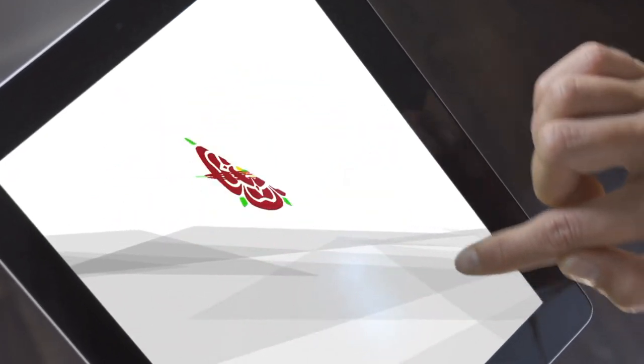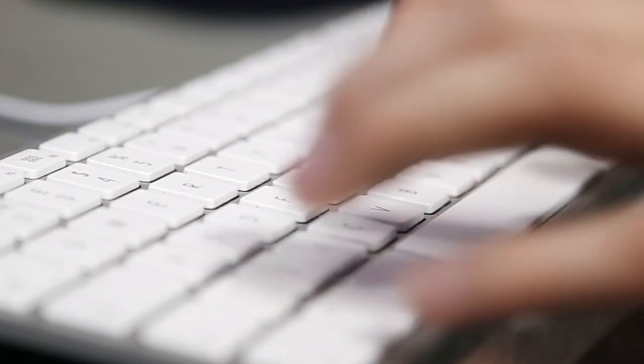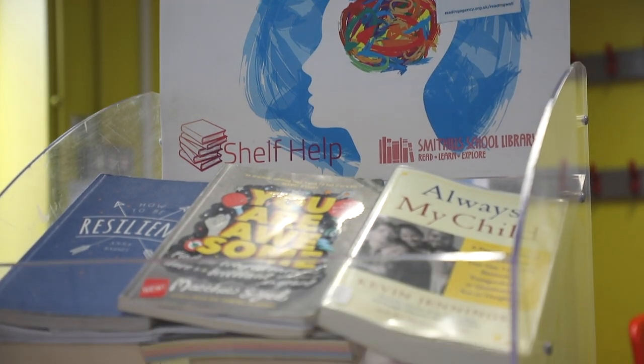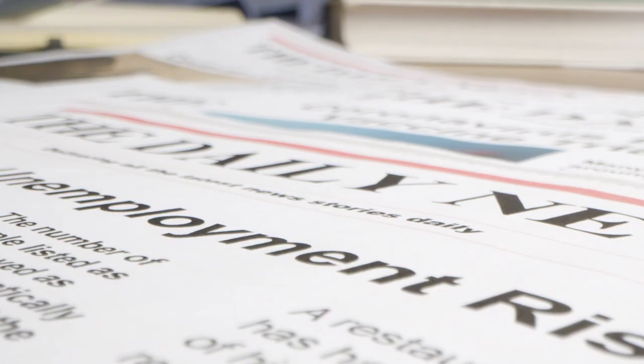Finally, we have iPads, laptops and computers for you to use for homework and revision. We have a variety of subscriptions to support the curriculum. These include newspapers and magazines.